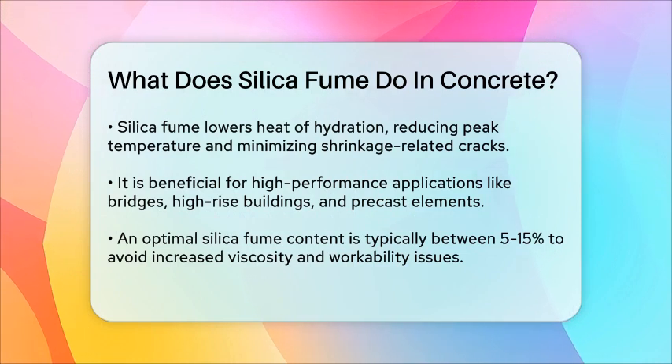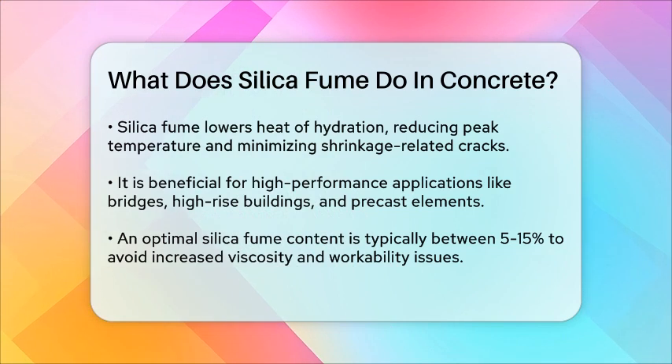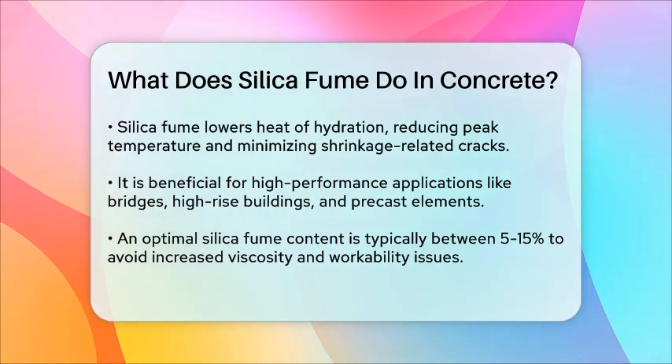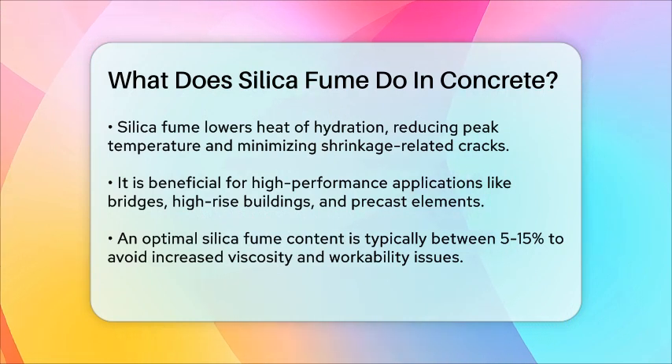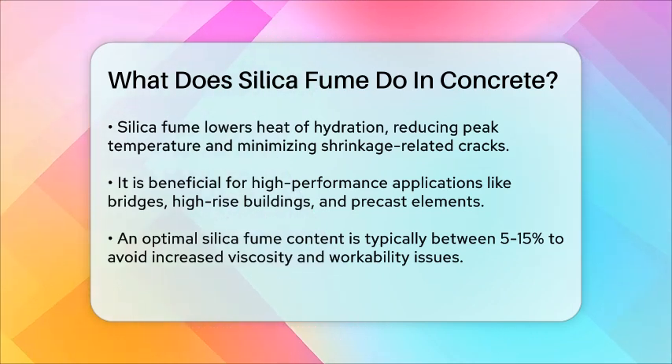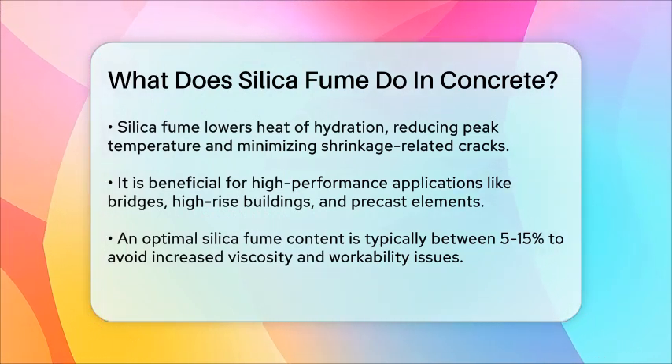However, it's important to note that adding too much silica fume can increase the viscosity of the concrete, making it harder to work with. Generally, a content of around 5–15% silica fume is considered optimal for most applications. In summary, silica fume is a powerful additive that improves the strength, impermeability, durability, and workability of concrete, making it an essential component for building long-lasting and high-performance structures.